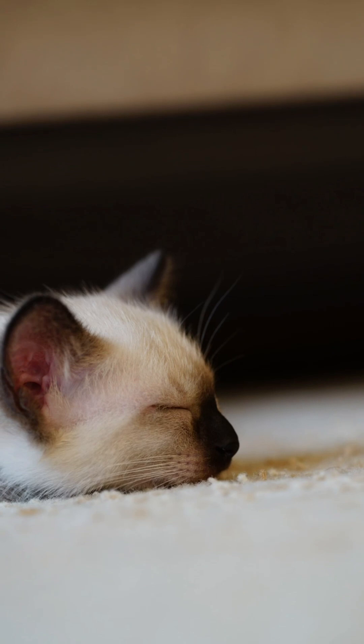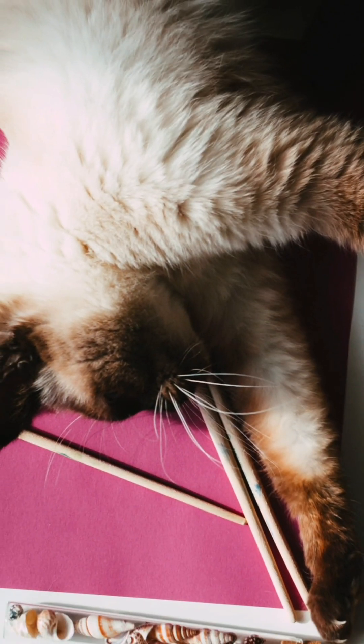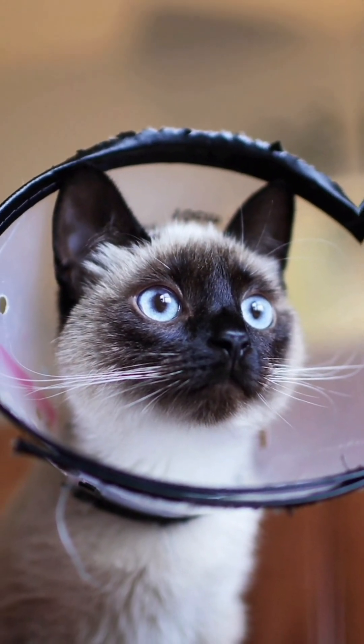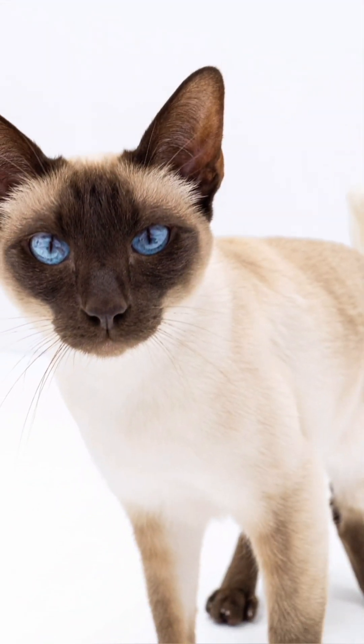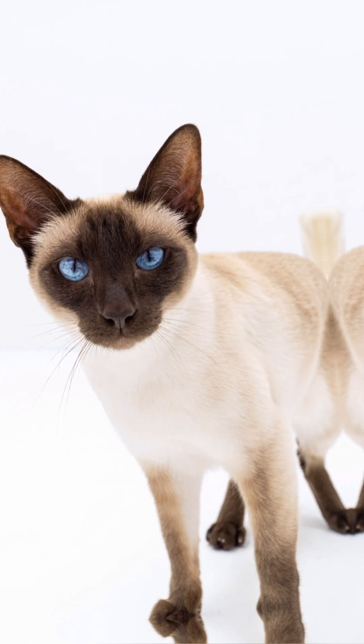If your cat is showing signs of difficulty breathing, coughing, or wheezing, it's important to take them to a veterinarian for a proper diagnosis and treatment. With the right treatment and management, cats can live happy, healthy lives. If you suspect your cat may have asthma, consult your veterinarian.